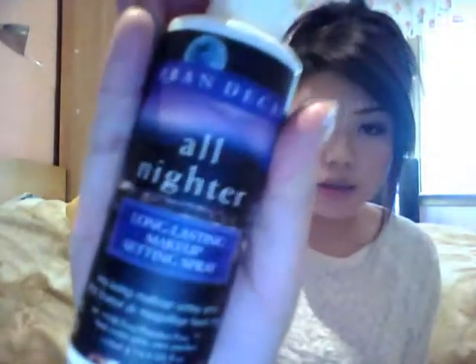The things I picked up separately: from Debenhams in the Urban Decay section I got the All Nighter Long-Lasting Makeup Setting Spray. I'll open it up and show you — I'm sure you've all seen this before.